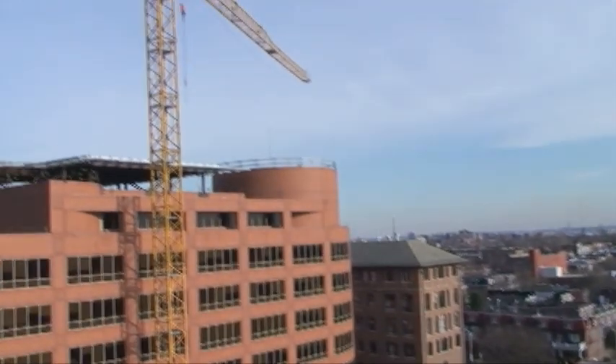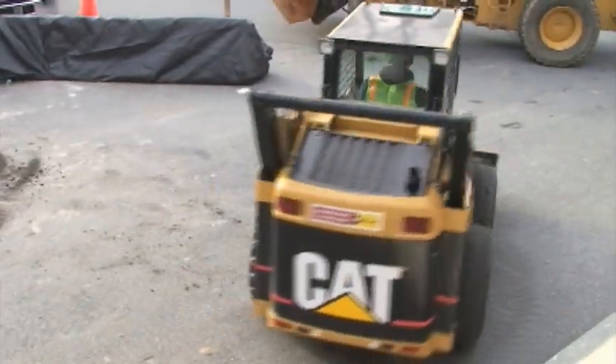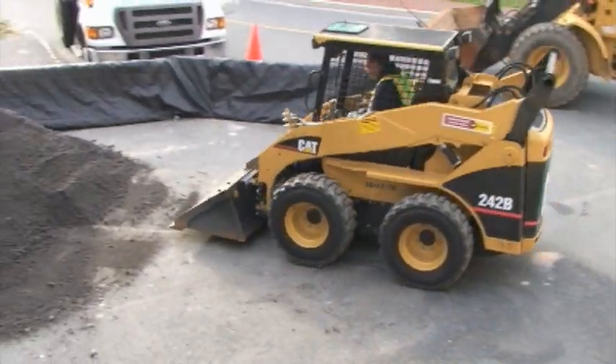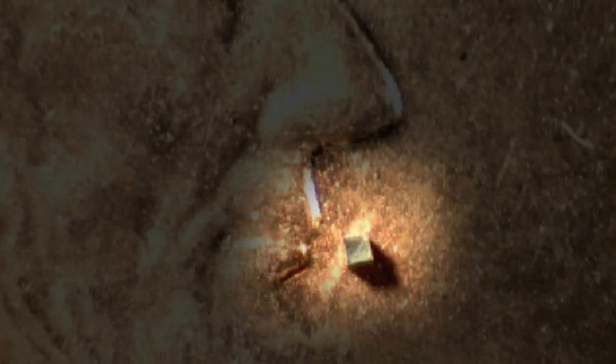More often than not, macroscopic structures are built by picking and placing objects piece by piece, but to do this at extremely small scales, where objects are too small to see with the naked eye, we need to use different methods. One such method involves a phenomenon known as self-assembly.